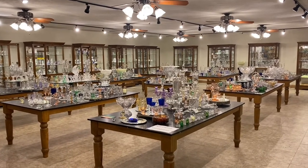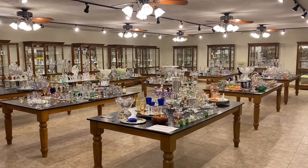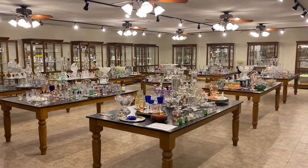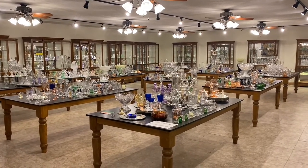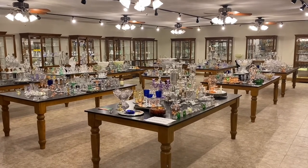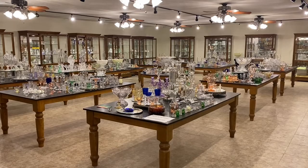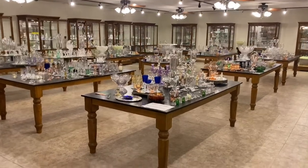Today is going to be different. We're going to start showing you what is on the tables, and what is on the tables probably will not be going to convention. However, you can call, text, or email if you see anything on these tables you're interested in. We'll either sell them to you or we will take them to the convention so you can get a look at them.